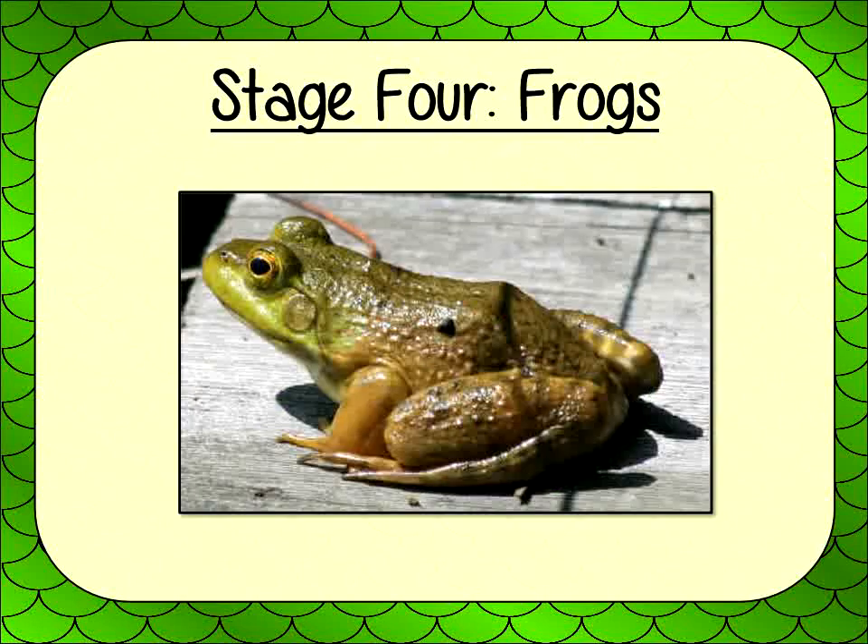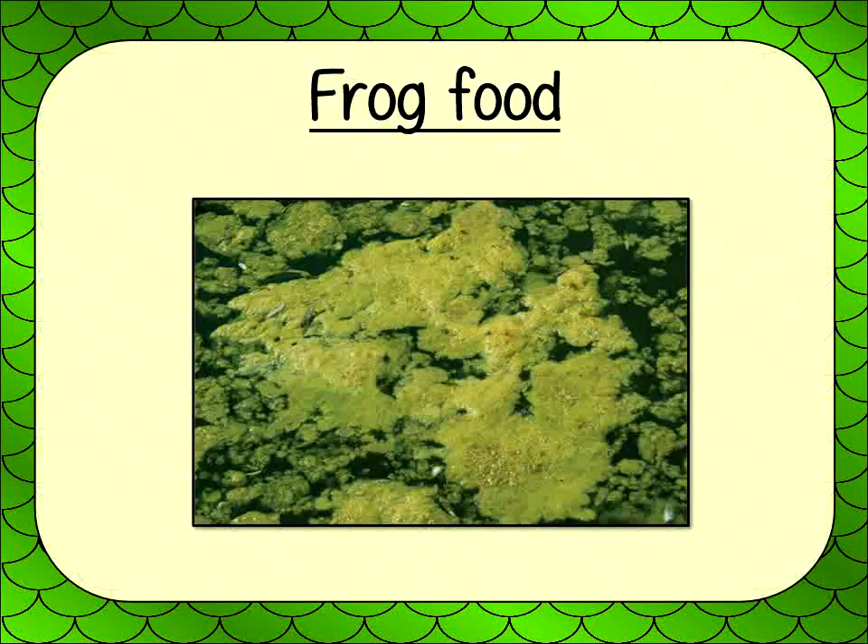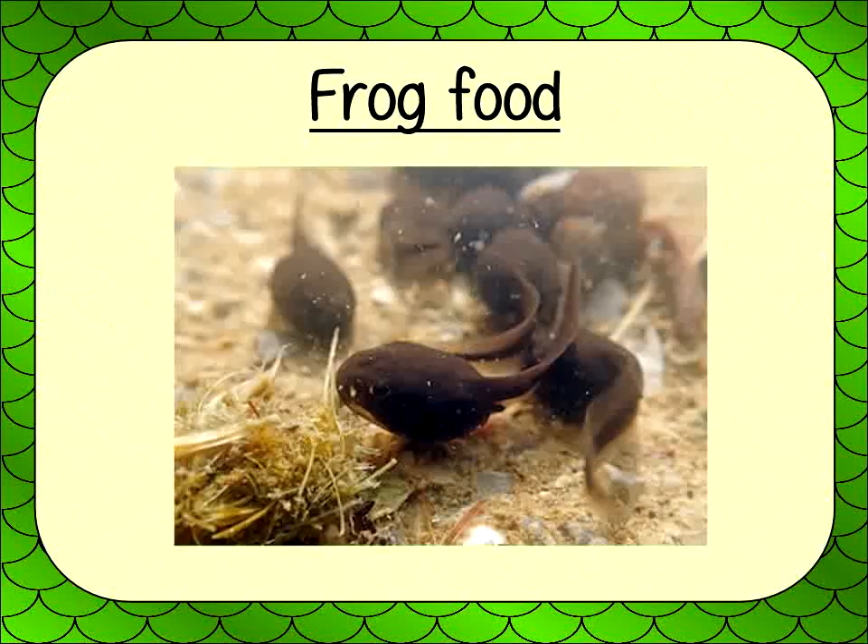So, what do frogs eat? Tadpoles mostly eat algae, especially when they are small. Tiny tadpoles stay in one place and eat whatever algae they can find there. When the tadpoles grow, they start to swim around. They still eat algae, but they also nibble on plant stems, leaves, and any dead insects they can find. Bigger tadpoles can catch and eat live bugs.